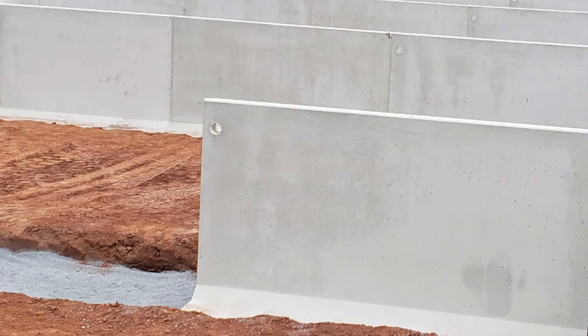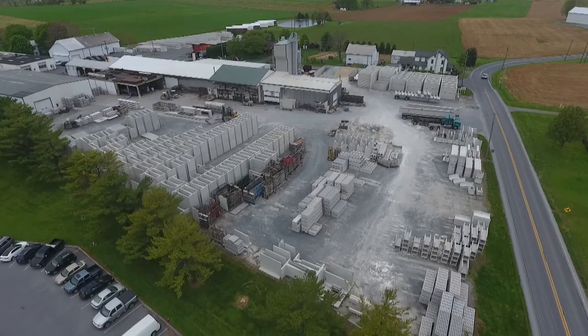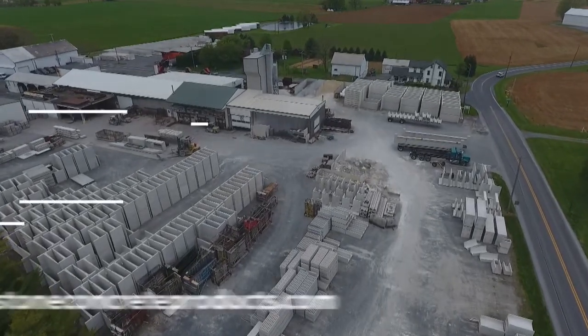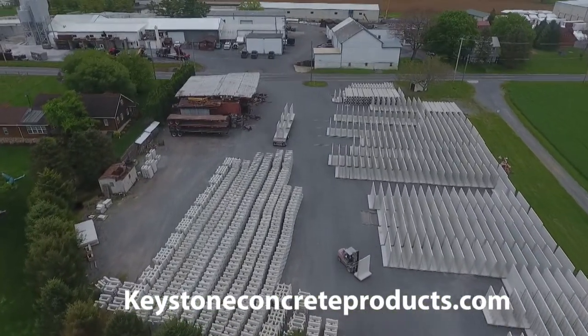These walls are manufactured at Keystone Concrete Products in New Holland, Pennsylvania. Keystone has been in business over 30 years and serves the eastern part of the United States by manufacturing and installing quality precast concrete products for commercial and agriculture.